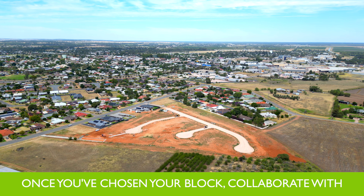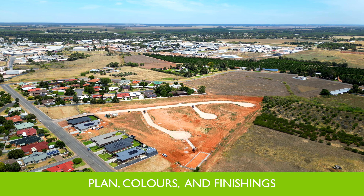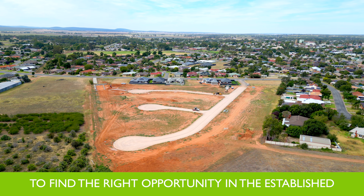Offered in conjunction with Davis-Sanders Homes, these blocks are expected to title in 2024. Once you've chosen your block, collaborate with the team at Davis-Sanders to choose your floor plan, colours and finishings.